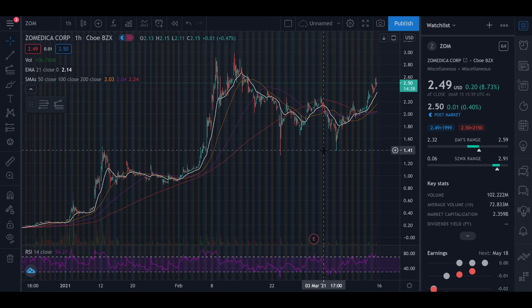I've got the 21-day EMA pulled up alongside the 50, 100, and 200-day moving averages — those are the simple moving averages. I've also got the volume and RSI pulled up. The volume for the day was up more than its 10-day average: volume sat at 102 million while the average volume for the last 10 days is 72 million. Market cap is currently at $2.35 billion.